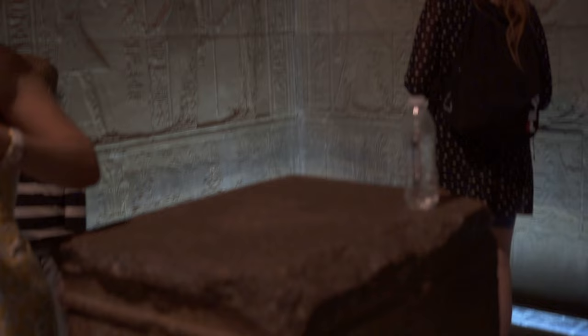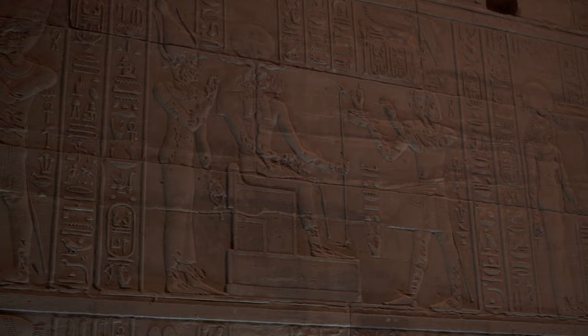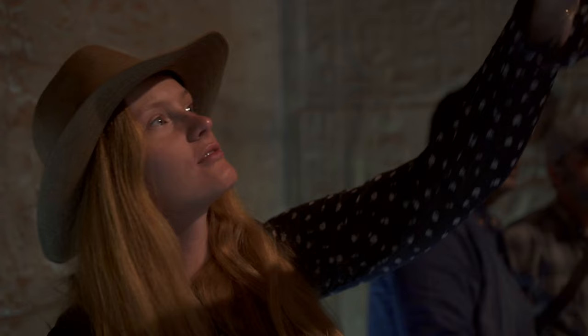The inner sanctuary features a granite pedestal founded around 240 BC by Ptolemy III and his wife Berenice, on which originally stood the Statue of Isis. This statue was carried by priests during processions that ended on Bigga Island, where Isis could unite with her husband-brother Osiris.